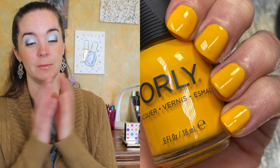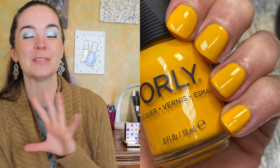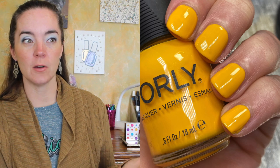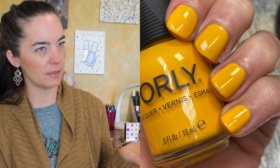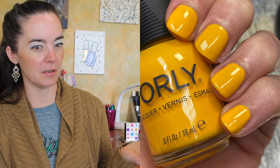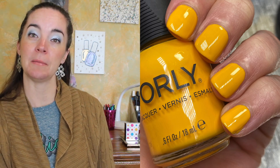It built up so nicely on the second coat. I was looking and looking and I couldn't see my nail line through it — it looks even. This is two coats of Claim to Fame.